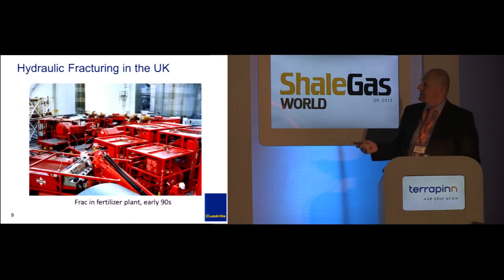Here's another frack in the UK, onshore, in the middle of a fertilizer plant. One of the major feedstocks for fertilizer is natural gas, so back then they were actually trying to get a gas well to work within the plant. It didn't produce enough to be commercial, but that was another frack onshore here.